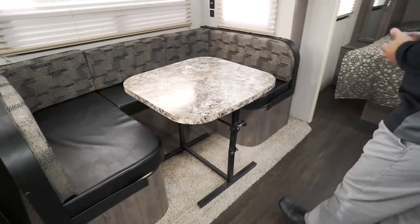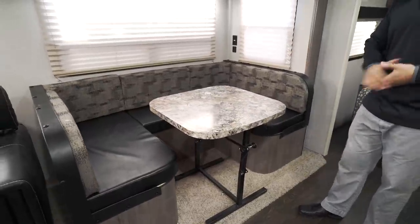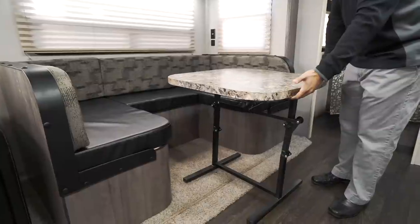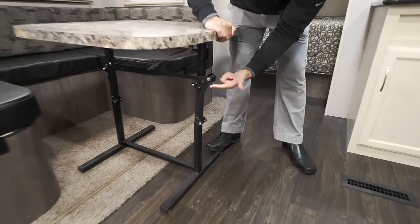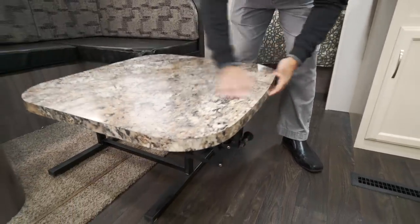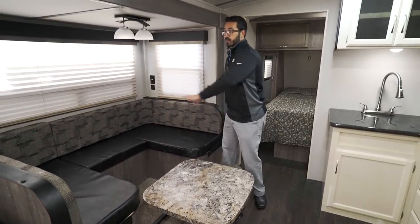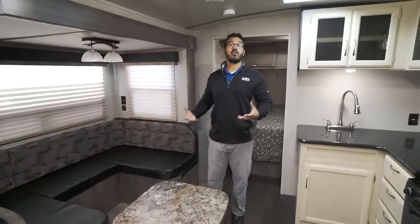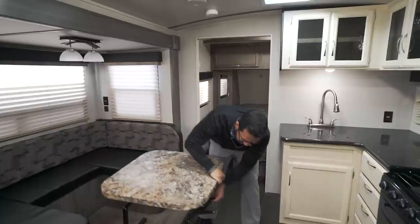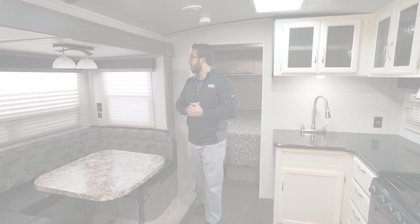The U-dinette lets the whole family sit around the table together, and the table is fully removable. Pull the pin and it swings down to convert into a bed — lay the back cushions on top for a large sleeping surface. You can also take the table over to the couch to use as a coffee table, which gives you some nice extra versatility.